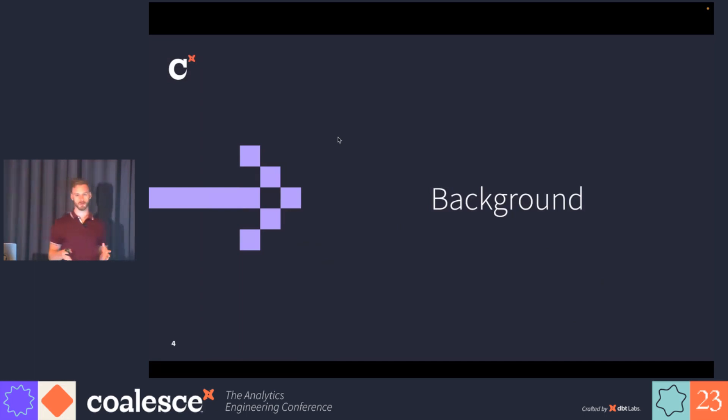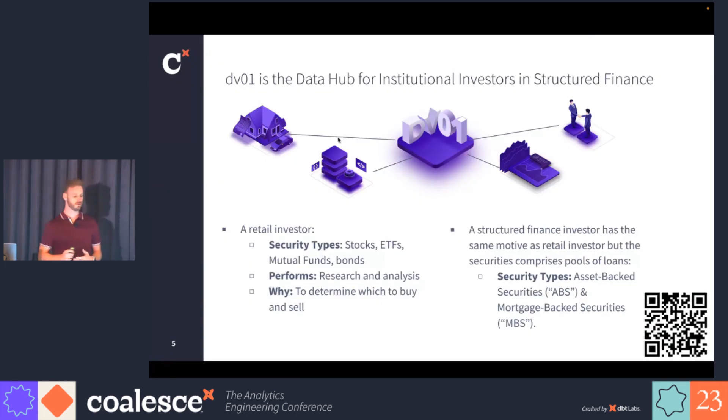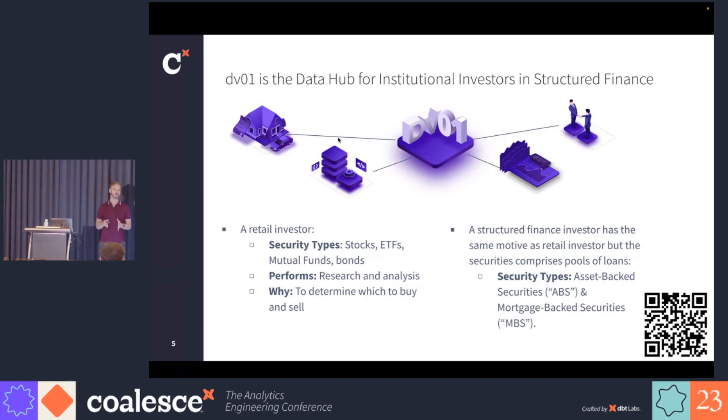Before we go into the bulk of the talk, I'm going to give you a little background on DV01 and what we do. DV01 is the data hub for investors in structured finance. Many people here will be familiar with investing in stocks, ETFs, bonds. For those types of investments, you can go onto platforms like Bloomberg, Yahoo Finance, Schwab, and see all kinds of charts and metrics to help make investment choices. What DV01 does is very similar, except it's for structured finance.